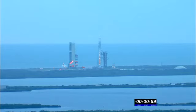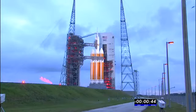T minus one minute. Engine start box go. Rock report range status. Range green. 50 seconds. 45. Everything is go.